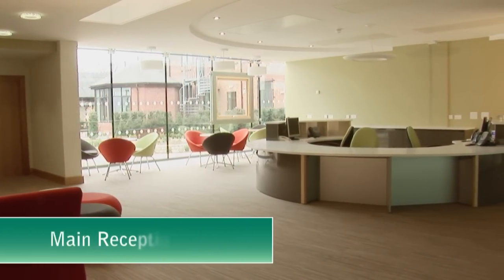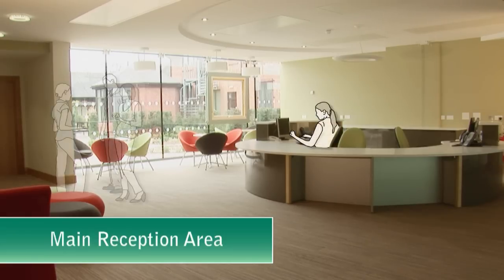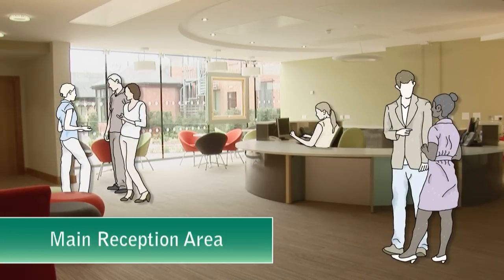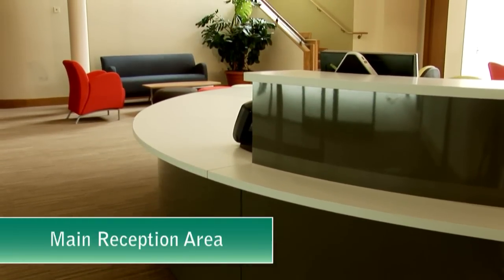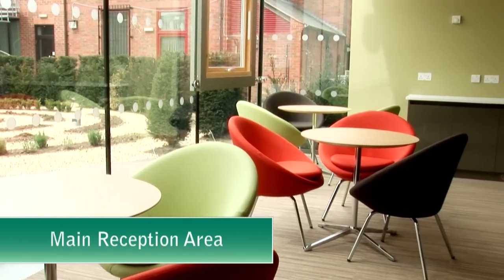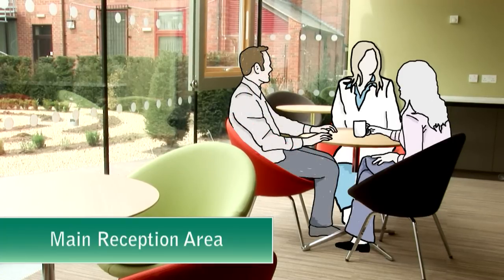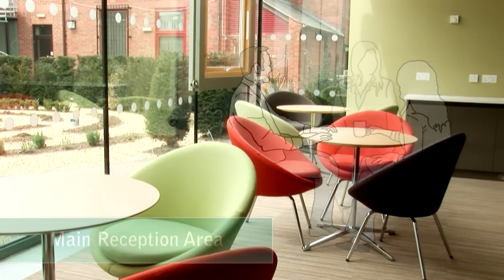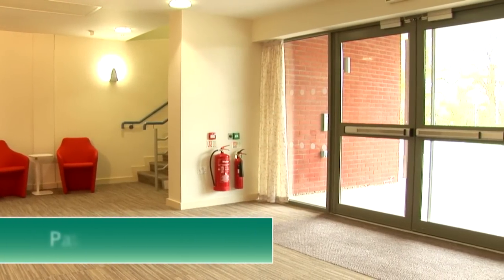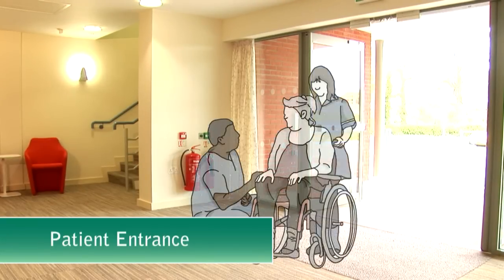The atmosphere at the Compassis Centre is warm and welcoming, with high-quality facilities to ensure patients receive not only the very best care but also the highest standards of comfort. This is a virtual tour of the facilities available to our patients and their loved ones at the Compassis Centre, guiding you through every aspect of the facilities available.